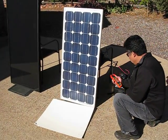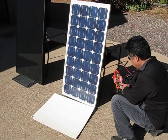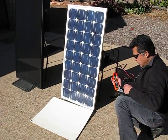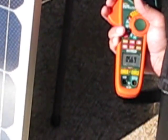So I'm going to hook up this meter. Right now the meter is showing that the panel is producing about 5.7 amps. We're still at about 5.6, 5.7 amps.